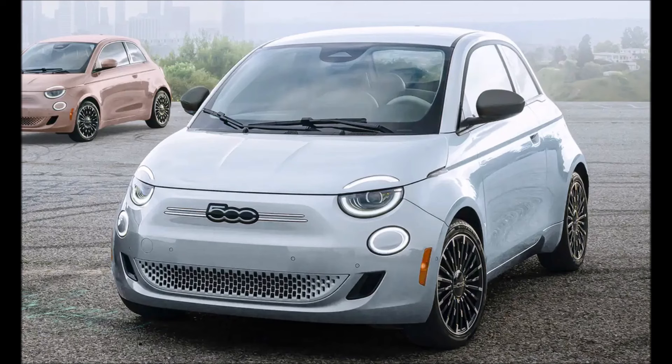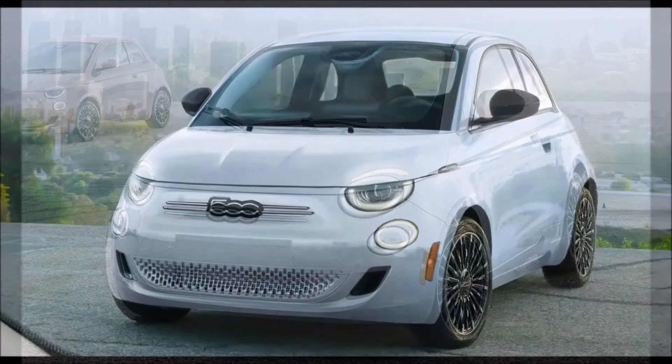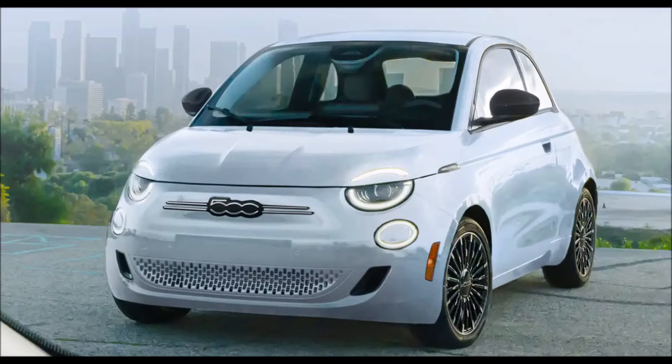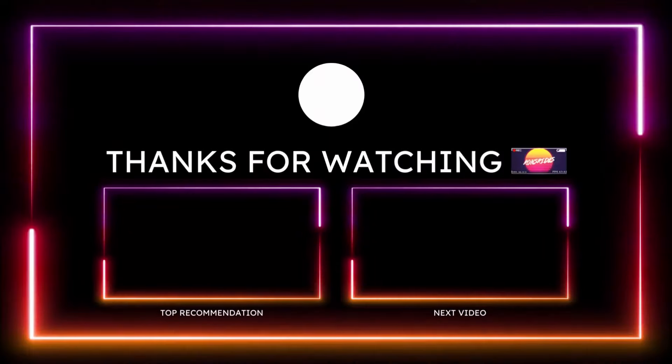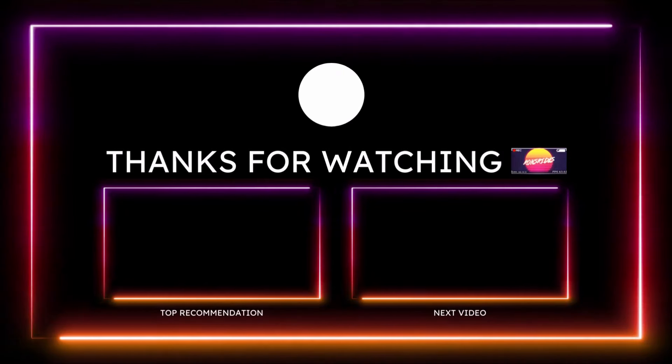The 500E boasts an estimated rated range of around 149 miles, guaranteed by a 42 kilowatt-hour battery with a level 2 charging time of 6 hours at 11 kilowatts. BEV capabilities combined with quintessential design cues make it unmistakably Fiat, with style and sustainability at its heart.